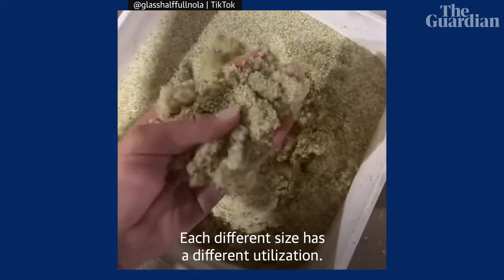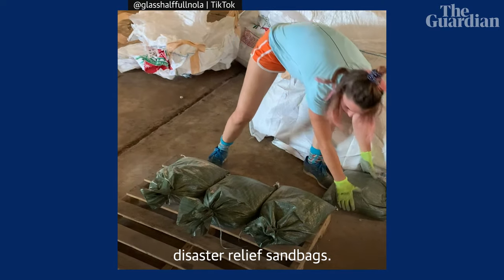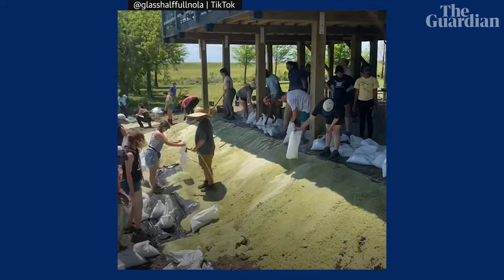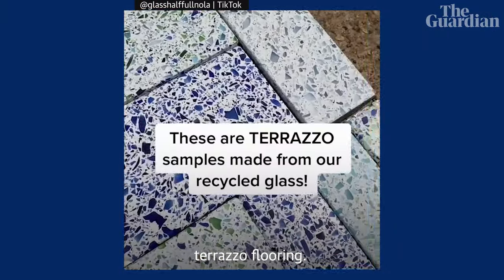Each different size has a different utilization. The really fine stuff we use for disaster relief sandbags. The coarse sand is what we're using for coastal restoration. And the gravel can be used for landscaping and terrazzo flooring.